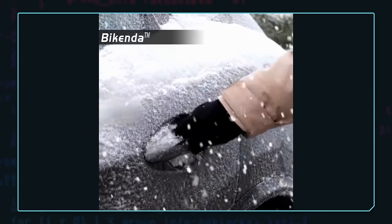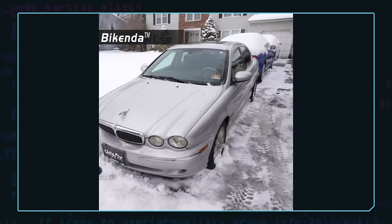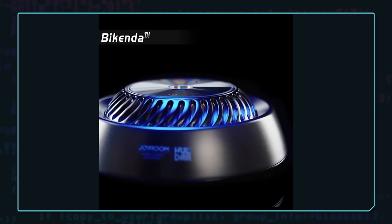No call to action, nothing enticing me to buy the product. The second ad is similar — quick cuts with no narration, and again poor visual effects and animation, but maybe slightly better than the last one. None of these shots actually show the Bykenda truly melting ice and snow. That's a problem.